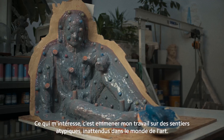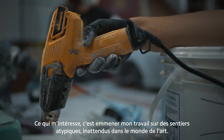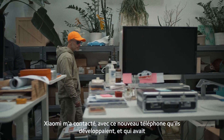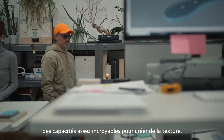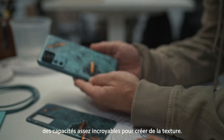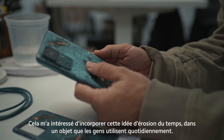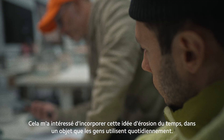I'm always interested in bringing my work into arenas that are not a typical art world scenario. Xiaomi reached out with this new phone that they were developing, which had some pretty amazing capabilities for creating texture. It seemed like an interesting project to bring this type of erosion into something that people would engage with daily.